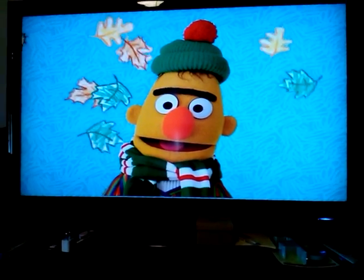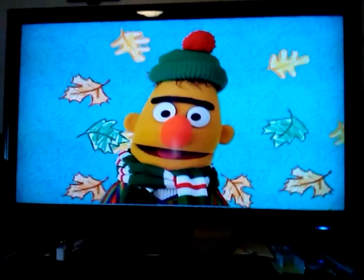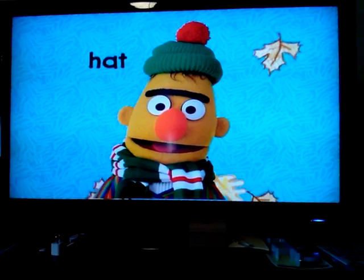What do you wear on your head? Sometimes you put it on when the weather outside is chilly. It's a hat!